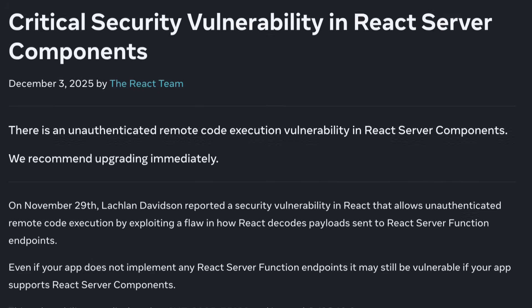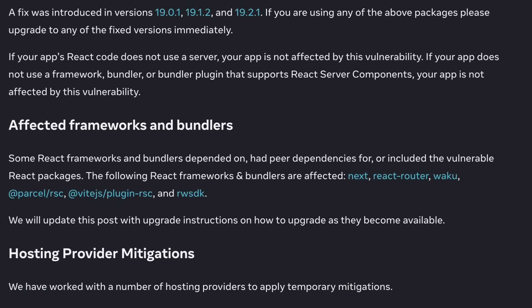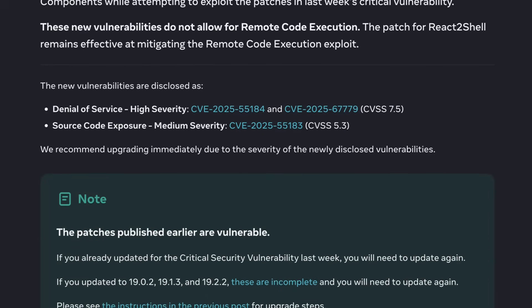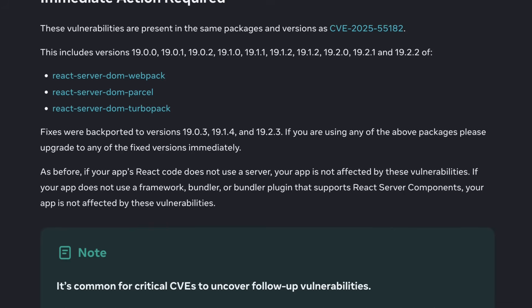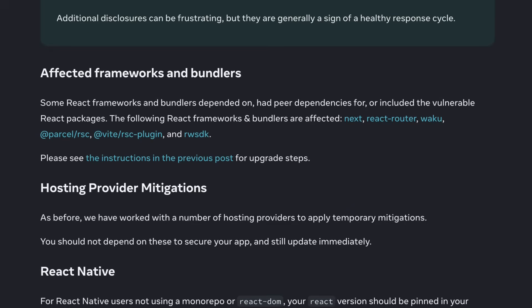We're not talking about a hypothetical scenario anymore. The initial devastating remote code execution flaw, famously dubbed React 2 shell, was just the beginning. The fix introduced new problems. Today, we're dissecting the full-blown crisis hitting React Server Components and Next.js, and what you need to do right now to secure your organization.